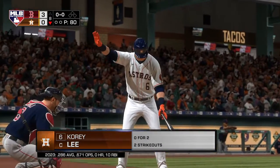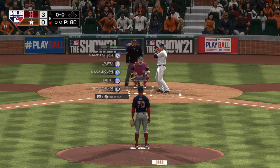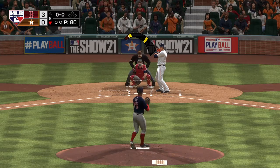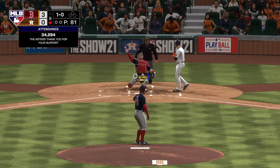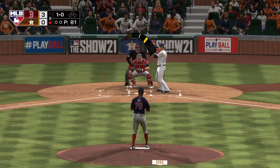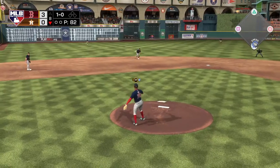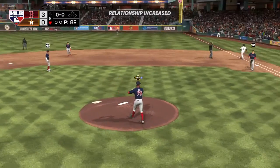Bottom of inning number eight. Corey Lee to the plate — first offering on its way, ball one. That's a tough call for the umpire; either way somebody doesn't like it. But hey, that's the life of an umpire. Here's a little chopper up the middle — fielded cleanly, and there's one down.